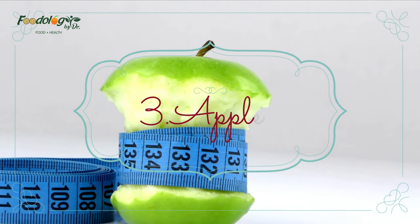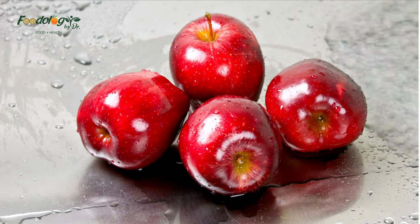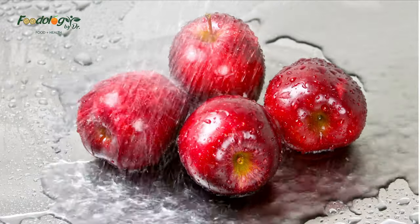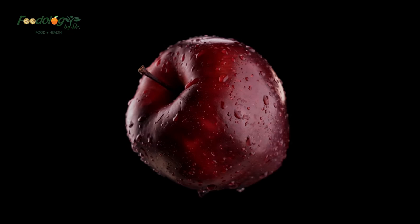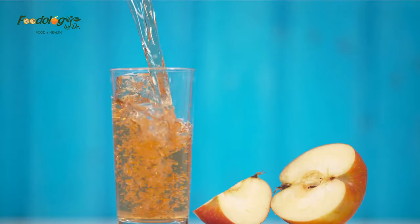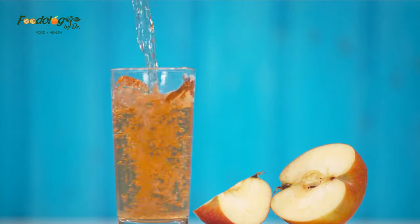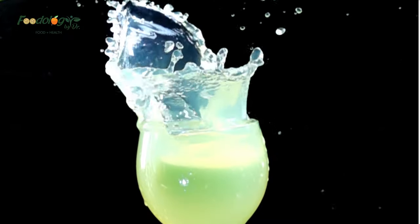Number 3: apples. A study found that among 40 participants with mildly high cholesterol, eating two apples a day reduced both total and LDL cholesterol levels. It also lowered levels of triglycerides, a type of fat that enters the bloodstream after a meal. One apple can contain 3 to 7 grams of dietary fiber, and apples also contain polyphenols, which may have a positive effect on cholesterol levels.